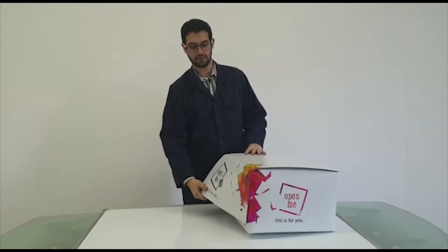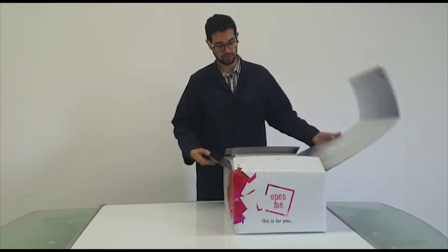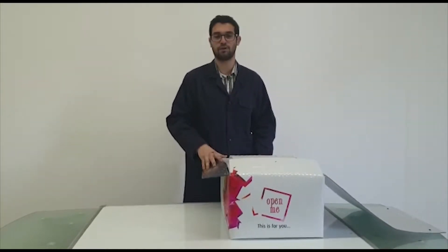Hello guys, here we have our box that we can unbox. Here we have some of our products.